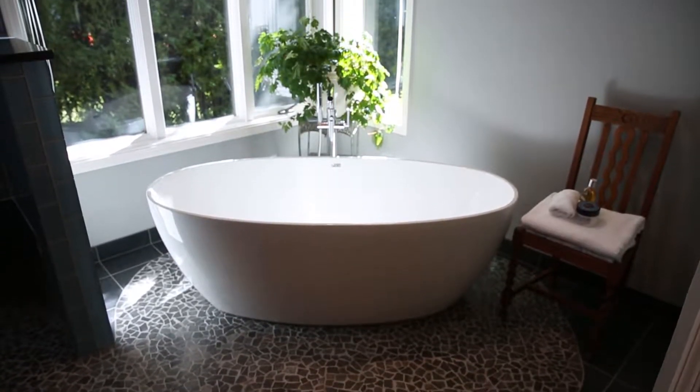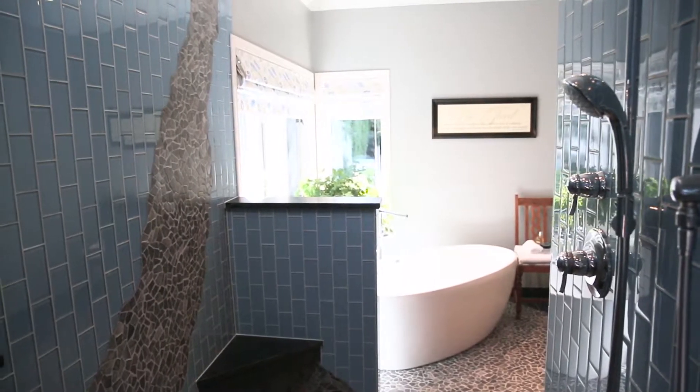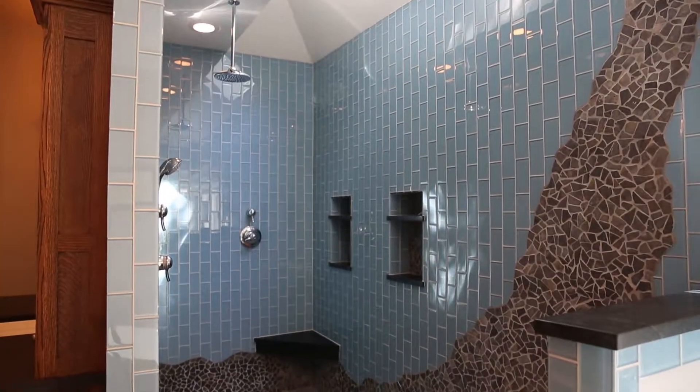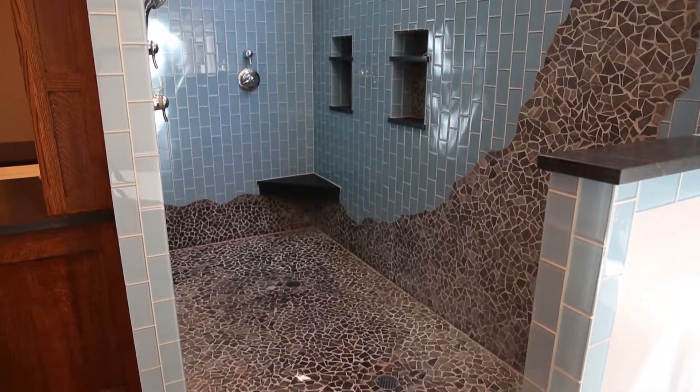When I come in here, when my husband comes in here, it feels like we've escaped to kind of a riverbed, and that's what I wanted to create. That's why the slate, that's why all of this...